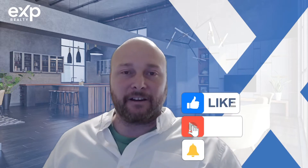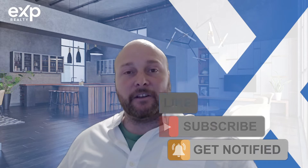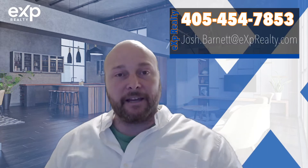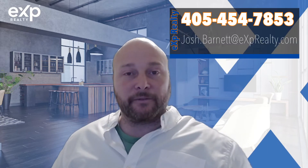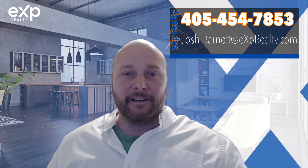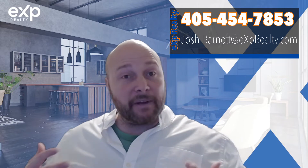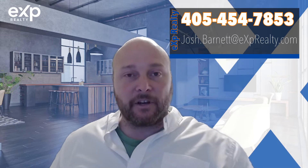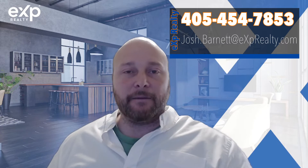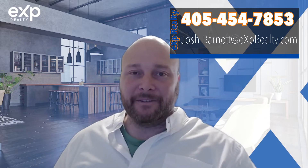My name is Josh Barnett with eXp Realty. If it's your first time to the channel, be sure to hit the subscribe button and the notification bell so you don't miss out on any of my videos about how to sell your home. I make these videos for the customers that my team and I are able to help sell their homes in Guthrie, Oklahoma.